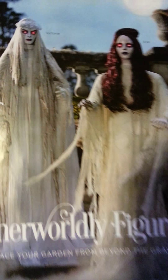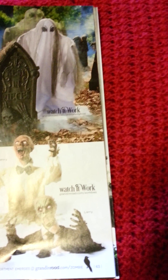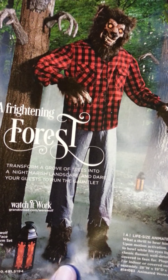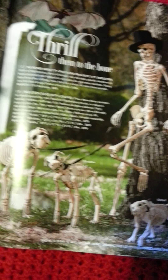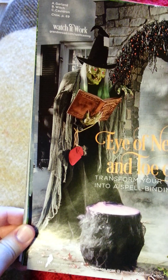$89 each for life-size, moving, talking, glowing. I don't think that's so expensive — I would expect them to be a lot more expensive. Werewolf is $229. Tree faces and arms are $69. The thing I'm thinking about, though — where do you store these through the rest of the year? She looks like the witch from Snow White. It's called Spell Casting — she talks, moves, and lights up.